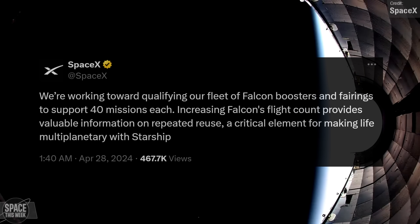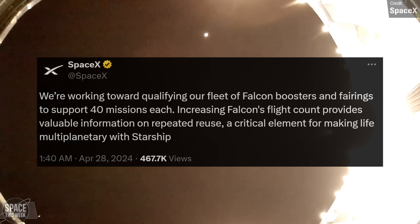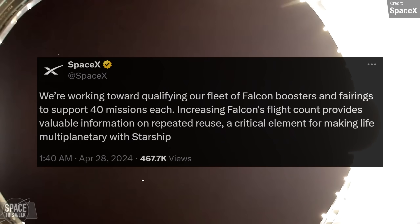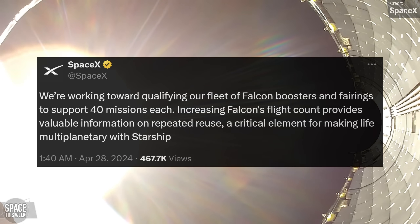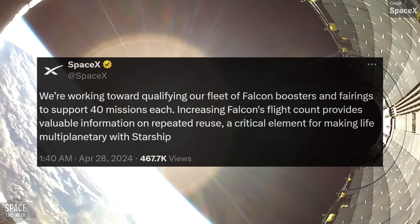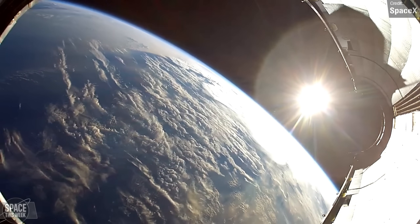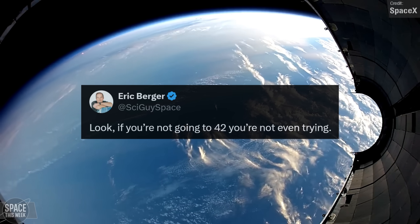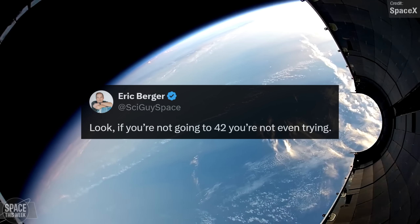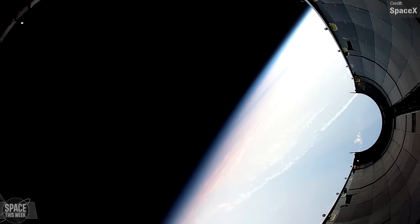Not long after the launch stream, SpaceX tweeted that they're working on qualifying both Falcon 9's fairings and the boosters to support 40 missions each, with the work done to enhance Falcon 9's max flight count being in support of improving Starship development, which would hopefully eventually leapfrog Falcon 9's performance by a very massive margin. Eric Berger of Ars Technica made the humorous observation that it seems criminal that SpaceX aren't going to aim for 42 instead of 40 — and if you don't get that reference, you've got some Hitchhiker's Guide to the Galaxy to get reading.